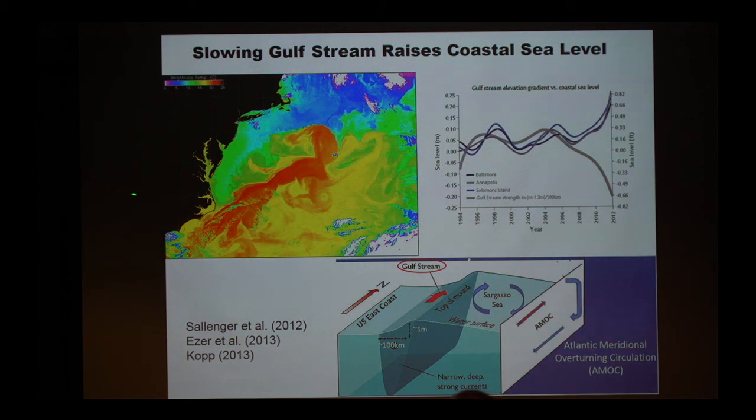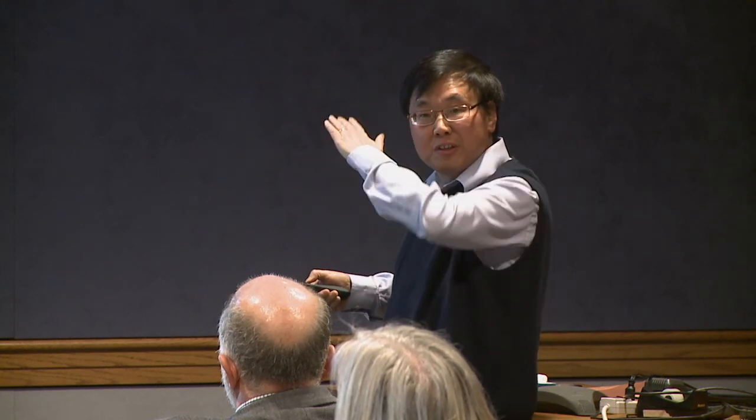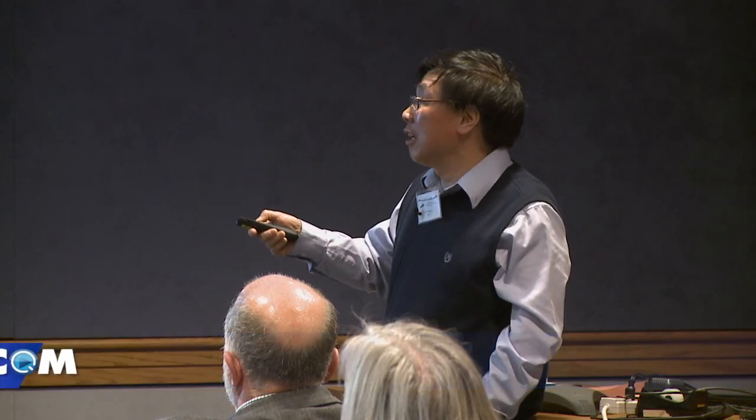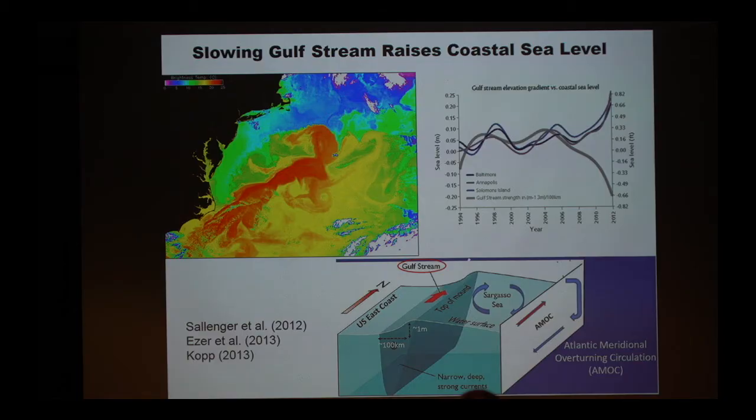Another thing happening is that in the North Atlantic, the Gulf Stream departs Cape Hatteras and goes out into the North Atlantic Ocean. People have found that over the last 10 to 15 years, the Gulf Stream has been slowing down due to climate change. This is a measure of the Gulf Stream flow going down from 2006, and in the meantime, sea level in Baltimore, Annapolis, and Solomon Island increases. When you cross the Gulf Stream, sea level on the ocean side is about one meter higher because you need to maintain a pressure gradient to balance the Coriolis force. If the Gulf Stream slows down, the difference between the ocean and the coast becomes smaller, effectively raising the coastal sea level. So because of climate change changing ocean circulation, coastal sea level in the Atlantic region is rising.